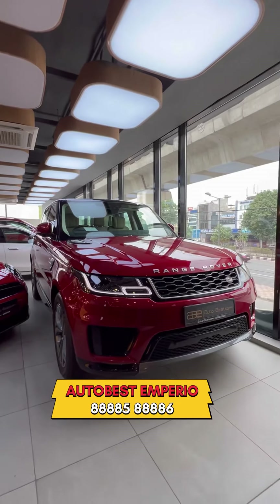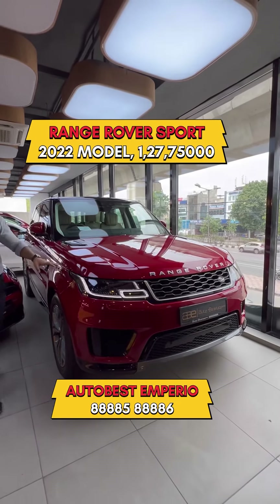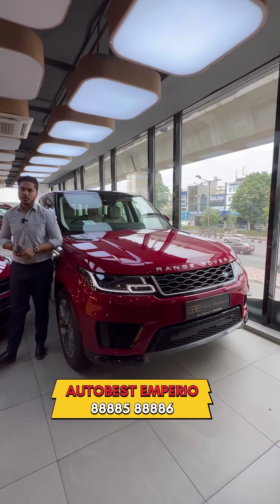Range Rover Sport 2L variant — Range Rover is a 2022 model. We are doing it at 1,27,75,000. Apex S500.